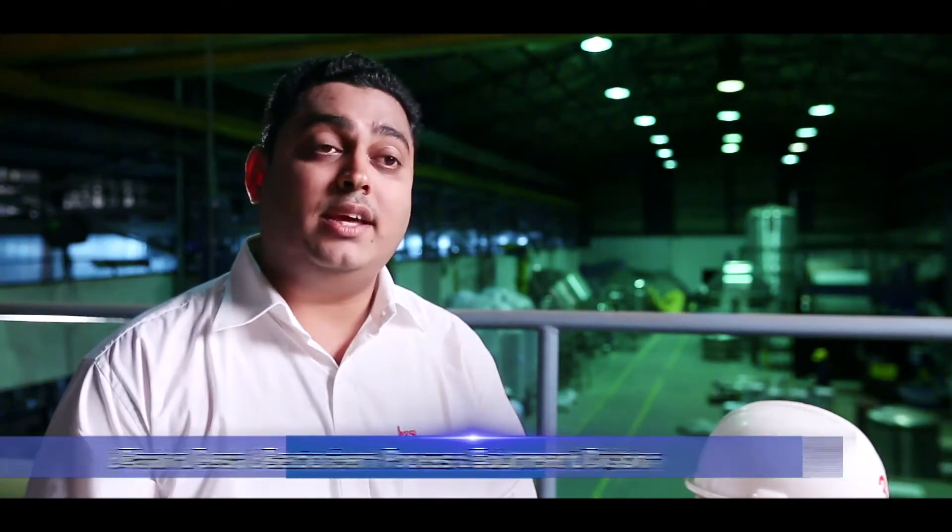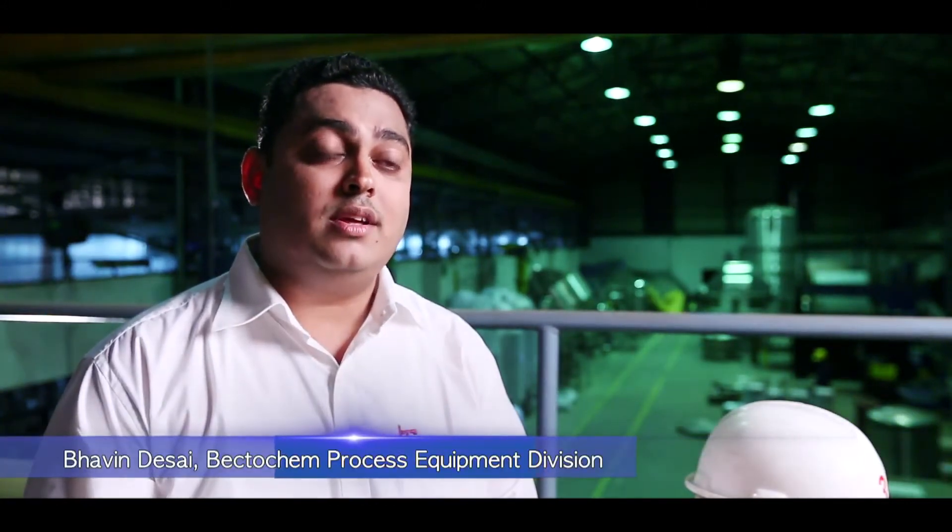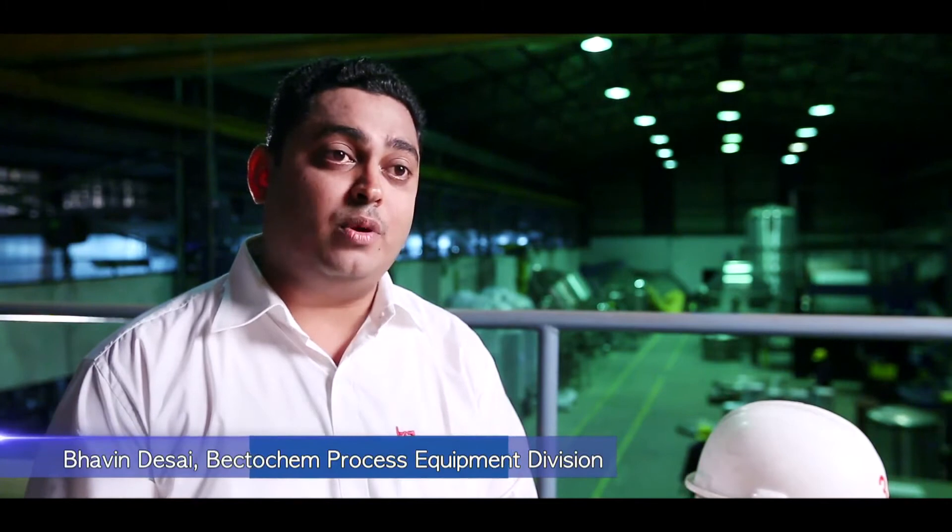Bektukim had a vision in the last decade — a vision to segregate the business into small governing centers with different entities. Pune was carved out of Bektukim and the focus was purely on process equipments. Pune offers a wide variety of engineering capabilities and we are just focusing on that.